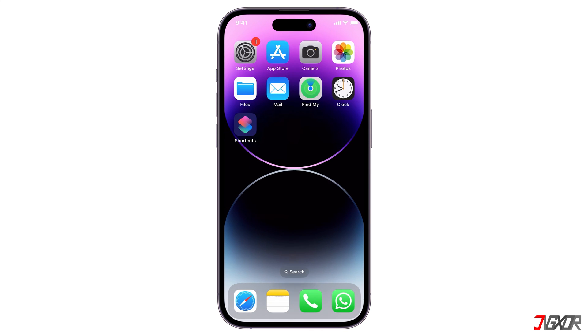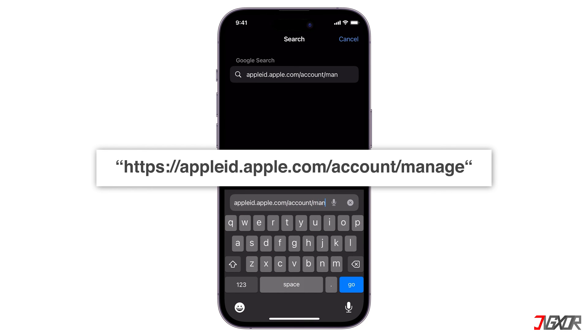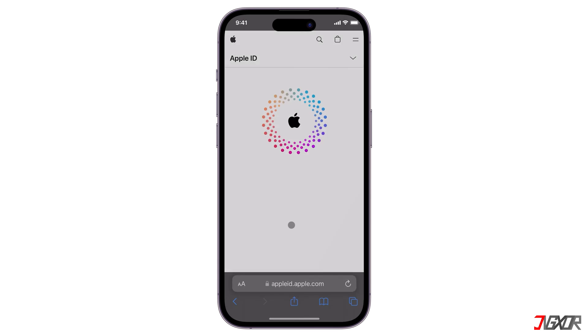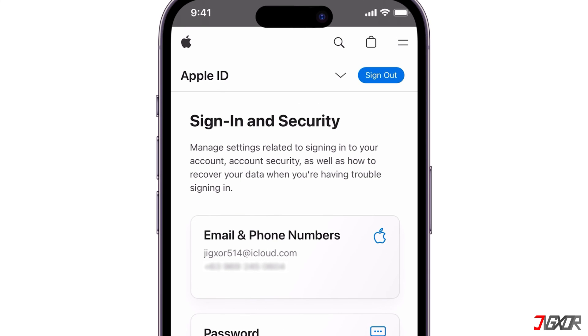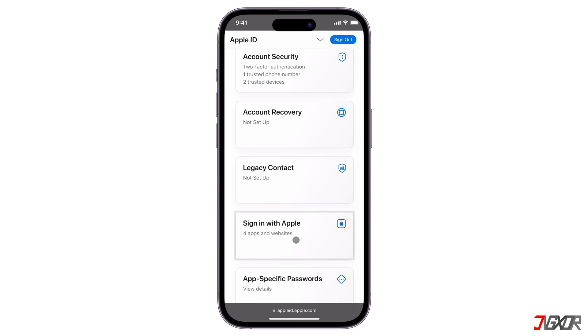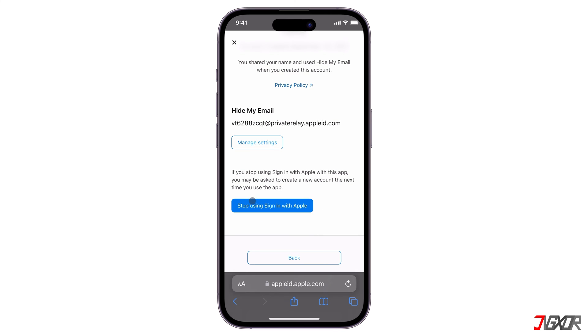Other than your trusted devices, make sure you also review platforms where your Apple ID has been used to sign in. To check, open your browser and visit appleid.apple.com/account/manage. Sign in with your Apple ID and enter the six-digit verification code when prompted. Open the Sign in and Security configuration page and choose Sign in with Apple. Here you can see the complete list of applications and websites that are signed in to your account. To unlink your account, select the platform and click Stop Using Sign in with Apple.